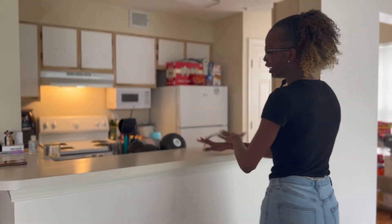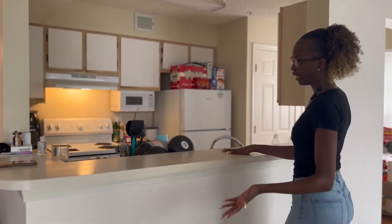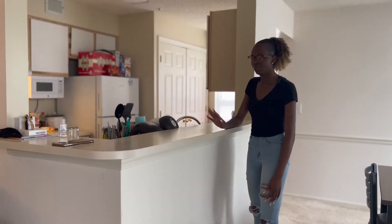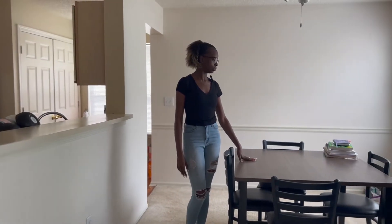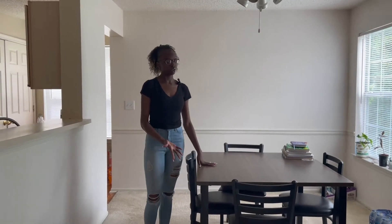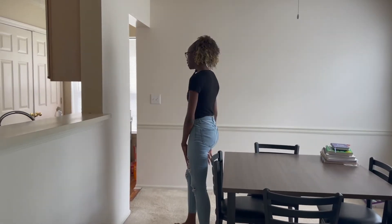Here we have our kitchen. We have a nice high island — feel free to get some chairs that sit really high. My friends like to eat here but we have to stand because we forgot to get chairs, so feel free to get some nice high-top chairs. Here is our table. We occasionally eat at this table, and sometimes it's for homework — you can see we have a pile of books stacked up here.